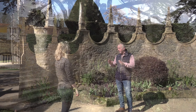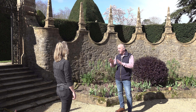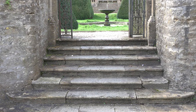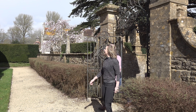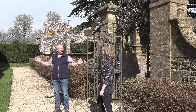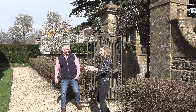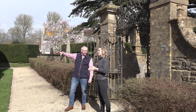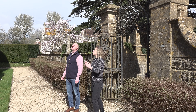Brace yourself, because up these steps is where you get transported into something out of a storybook. Welcome to the great court with its pyramid yews. It looks like something out of Alice in Wonderland — you could just imagine the Queen of Hearts popping out from behind all these giant yew trees. You could have such a good game of hide and seek in here. I would not like to be responsible for the topiary.